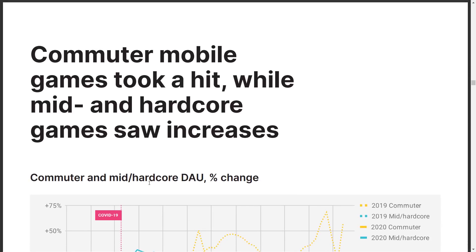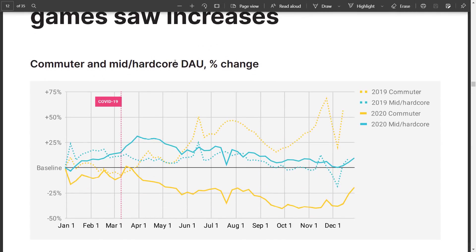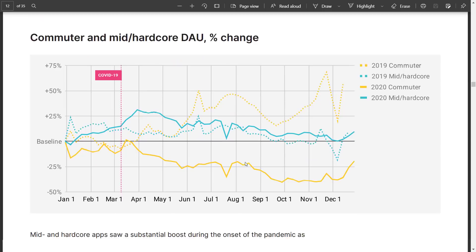Obviously this one makes a whole lot of sense. Mobile games took a hit, but people aren't commuting anymore. The commuter and mid-hardcore daily average users show clear changes here. If you make a casual game aimed at the subway rider, 2020 was predictably not a great year for that kind of title.